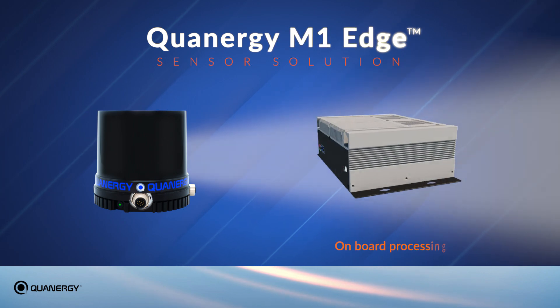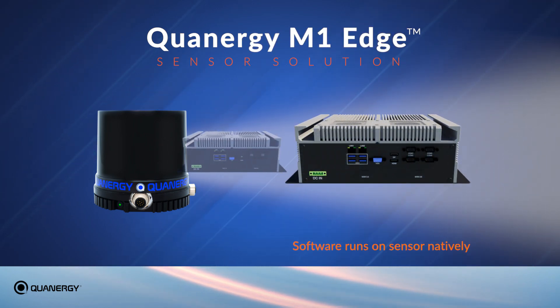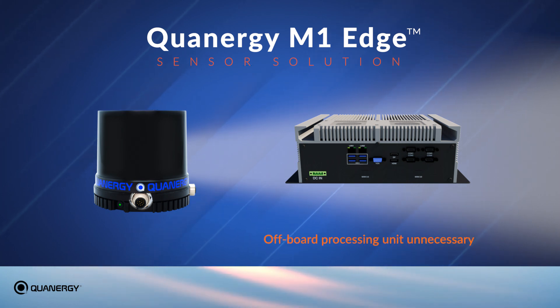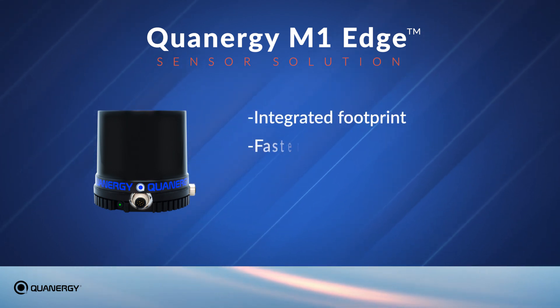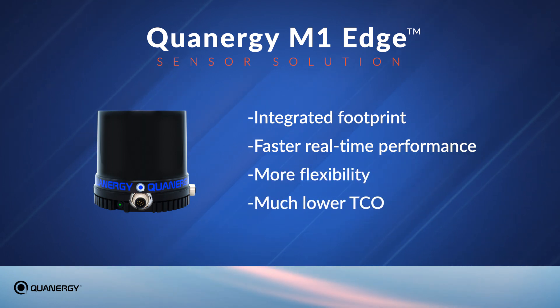The M1 Edge has onboard processing that enables application software to be run on the sensor natively, eliminating the need for a dedicated off-board processing unit and its associated cabling and infrastructure. This results in a solution with an integrated footprint, faster real-time performance, more flexibility, and a much lower total cost of ownership.